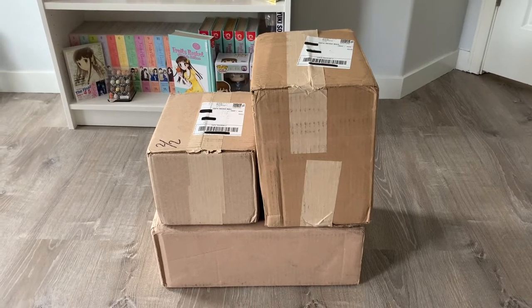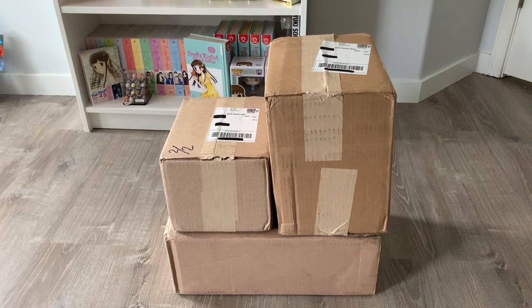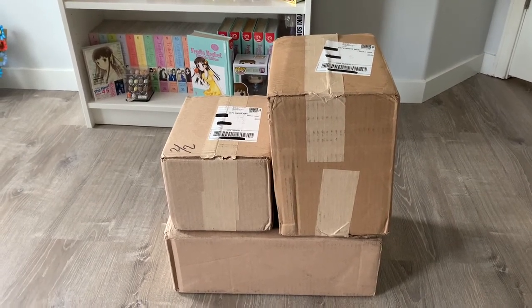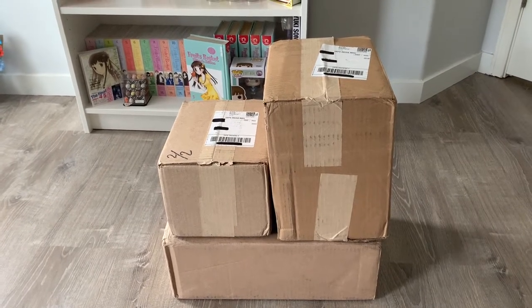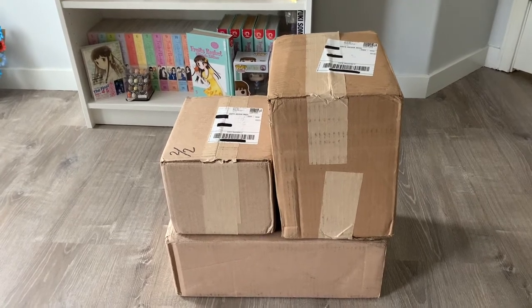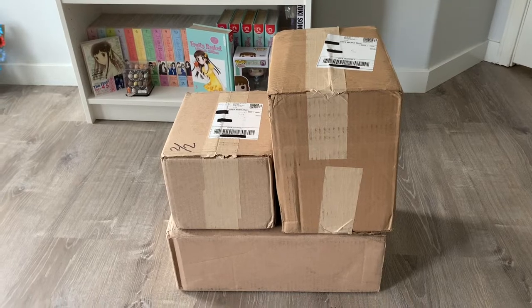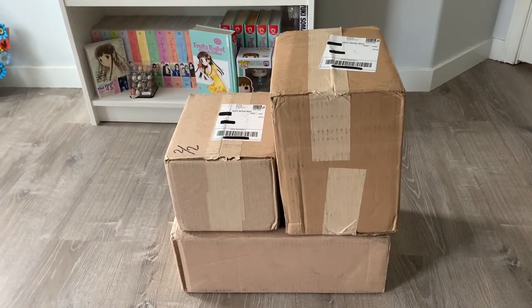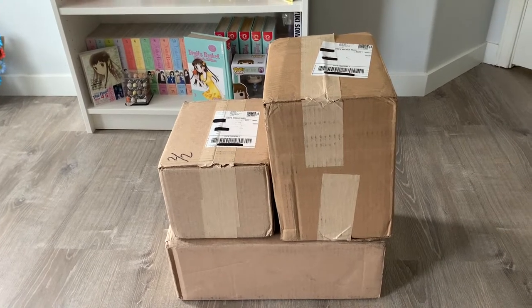Hi everyone! Welcome back to another video. As you can see here, I got three packages for us to unbox today. These are from Right Stuff Anime — it's just all the mangas I bought from their previous sales and they finally received the shipment of reprinted titles. So I'm excited to go through all of these packages with you guys. Let's just hop right into the packages right now.